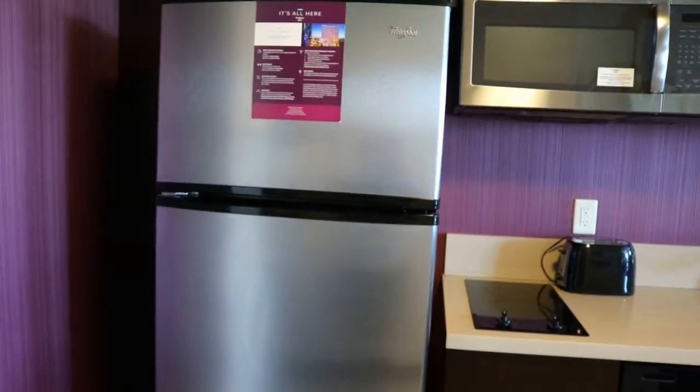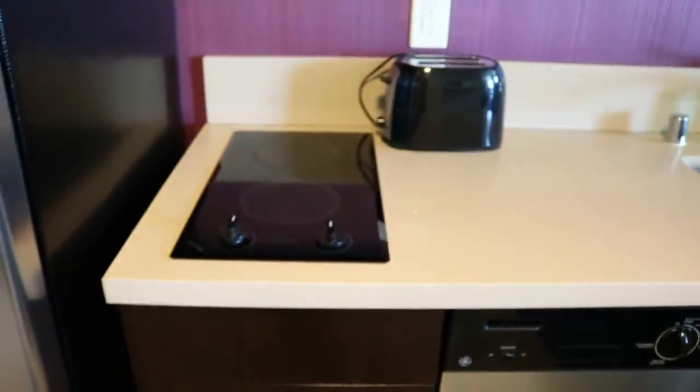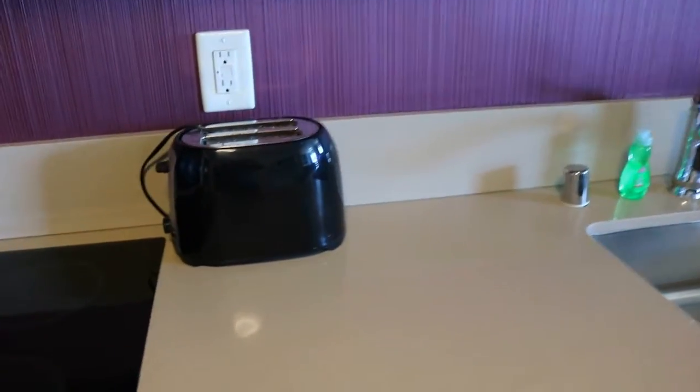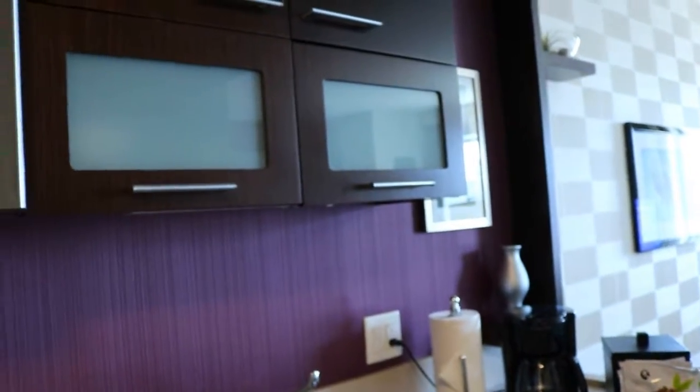We have a really nice refrigerator, and then I believe that's a dishwasher, and then we have a stove — looks electric — a toaster, a nice little sink area, and just some other little kitchen things. And then up top you have your cabinet space, a microwave, and more storage.